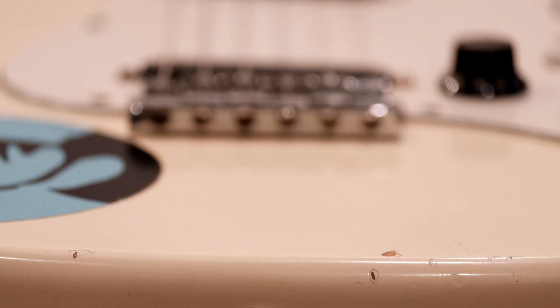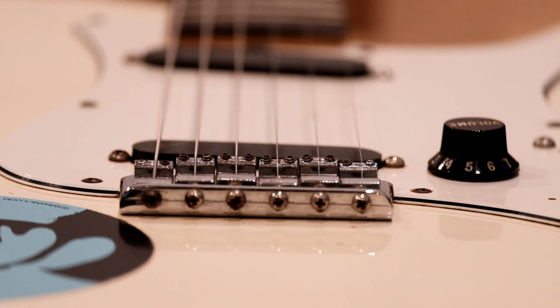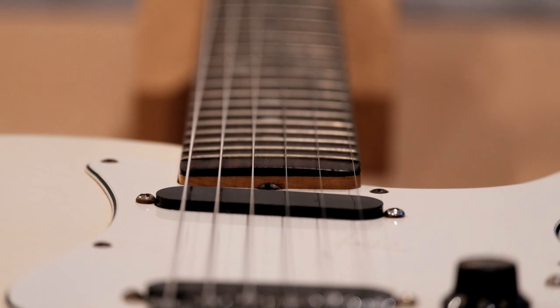The guitar had a 21-fret rosewood neck and Telecaster-style headstock, and originally came with Kluson and Deluxe tuners. I had to replace mine with aftermarket tuners because the original ones got stuck up.